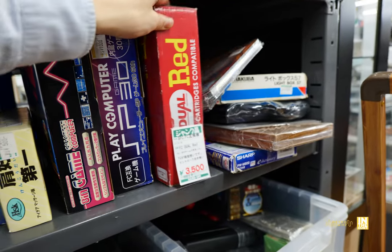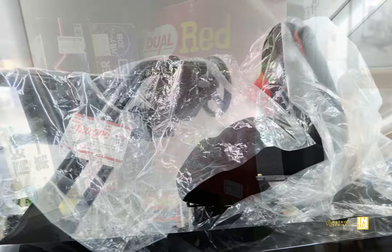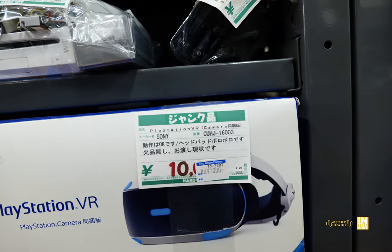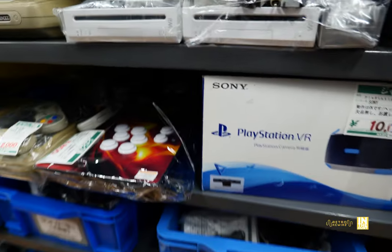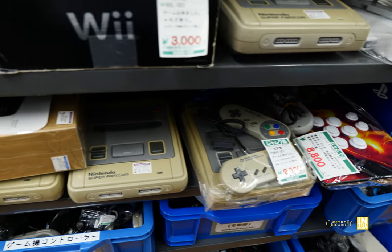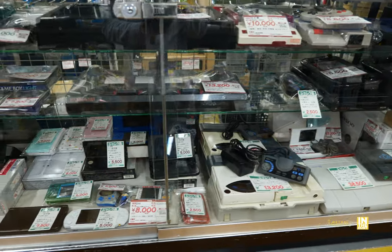We have the FC Dual — Super Famicom and Famicom compatible. There's this whole racing setup here — about a thousand bucks — for PC, PS3, and PS4. And then look at this: a PlayStation VR in the junk section. Expect to see a lot of those in the junk section in the coming years. Now they did have a lot of junk consoles mixed in with the retro display case — anything with a green tag on top is technically considered junk, usually because it's missing a vital piece to test it, or it's just untested.